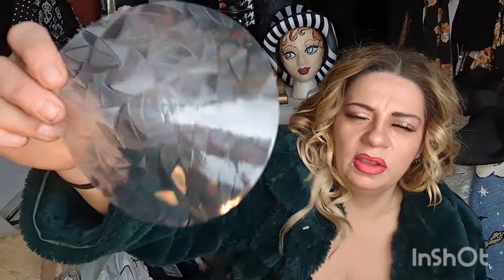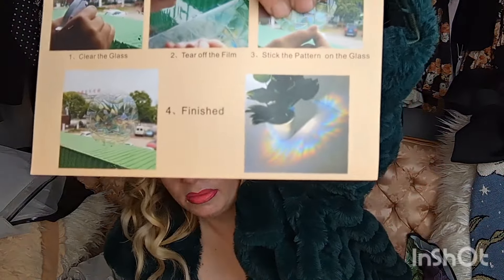I saw these on Instagram and thought they were super cool. They're like sun catchers — they cast a rainbow inside your home when the sun shines on them. I'm excited to stick them on my window; I'm hoping they'll shine on my piano. Little touches like that make me super happy. I think these weren't even a dollar.